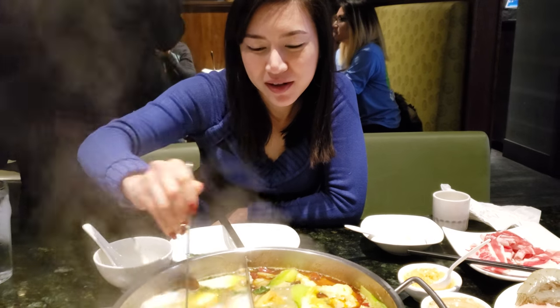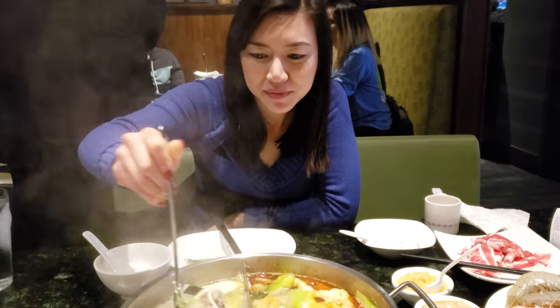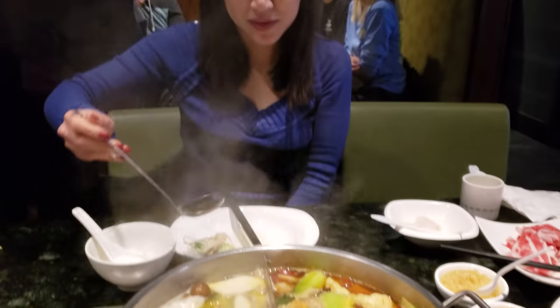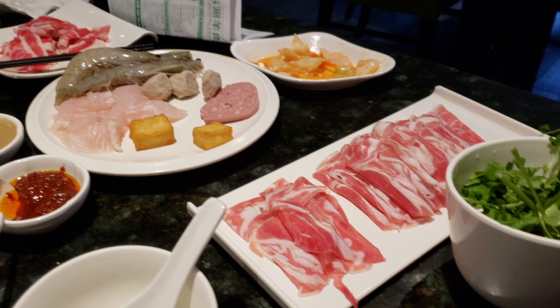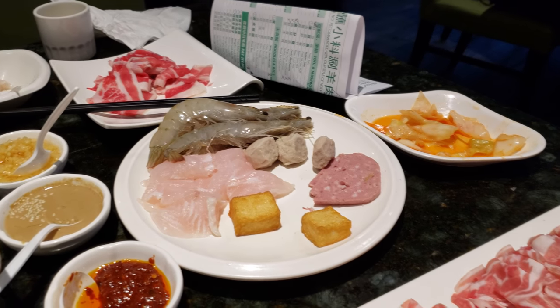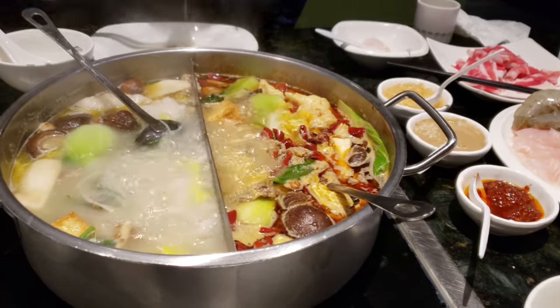We're here at Little Sheep Hot Pot in Chicago, Illinois, and she's stirring up the hot pot now. Looks like she's getting her first little bite. So right here we've got a variety of different stuff — this is just our first round. We've got beef, pork, fish, shrimp, lamb, kimchi, a bunch of veggies, and mushrooms.